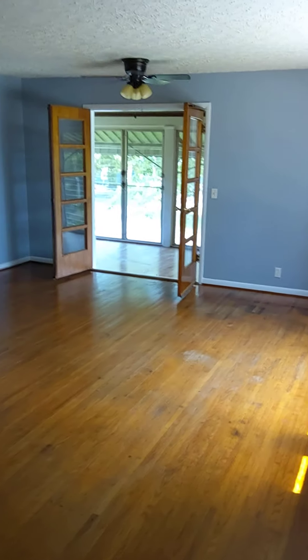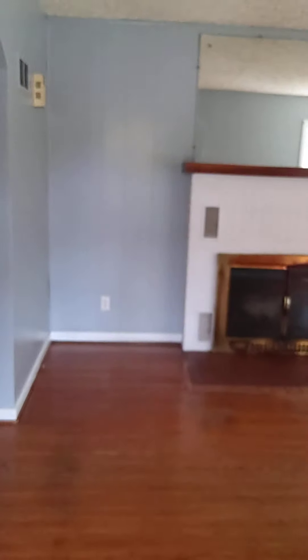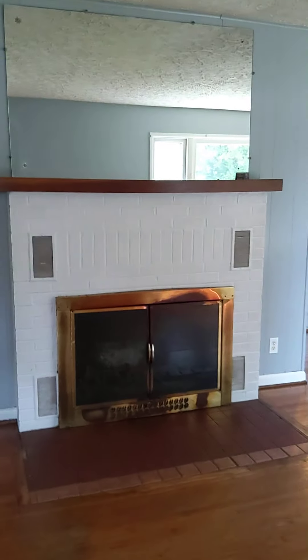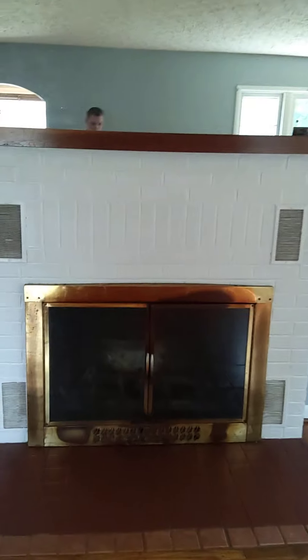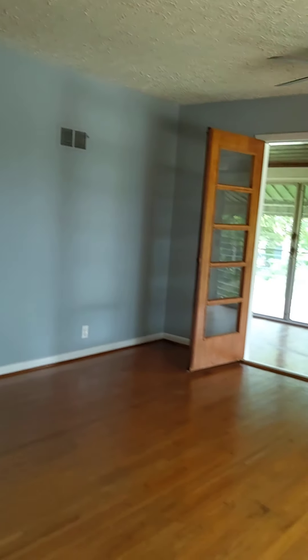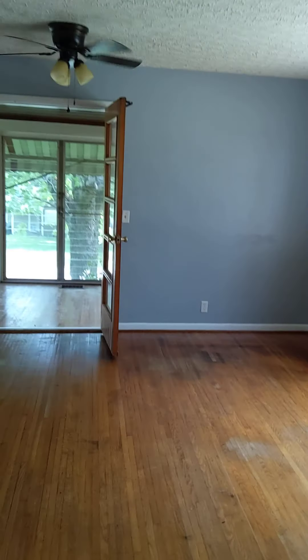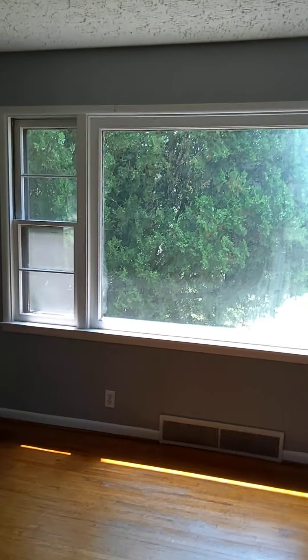Going in the front door here, coat closet as you enter. Here's the living room, wood fireplace, corner area right there, nice picture window.